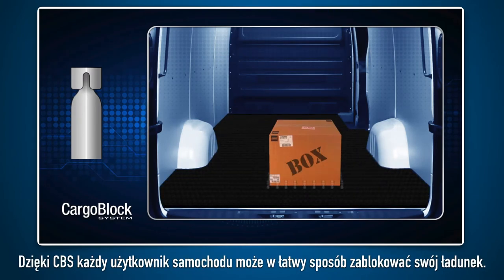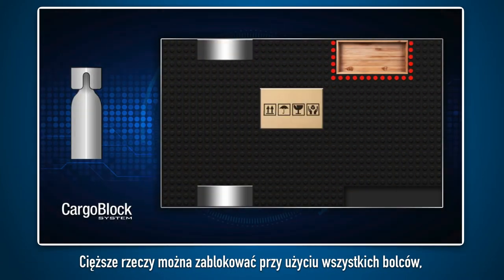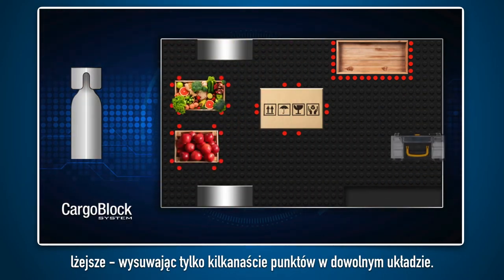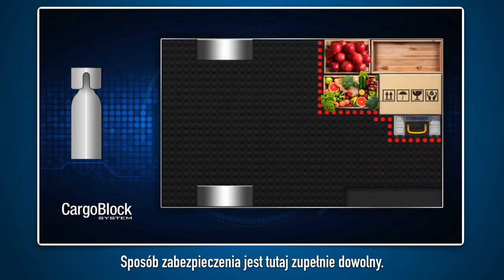Thanks to this system, any car user can easily lock in their load. Heavier items can be fastened using all the pins, lighter ones using only several points in any configuration. For the lightest ones, you just need to use a few bolts. Simply choose the way you would like to secure your load.